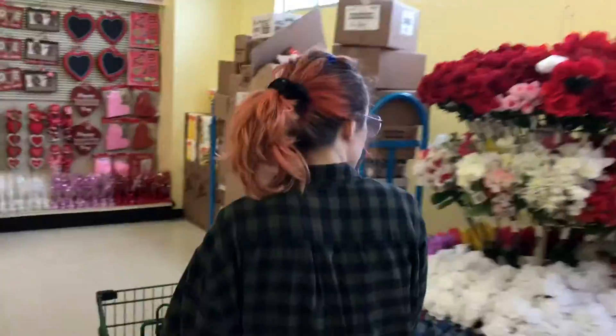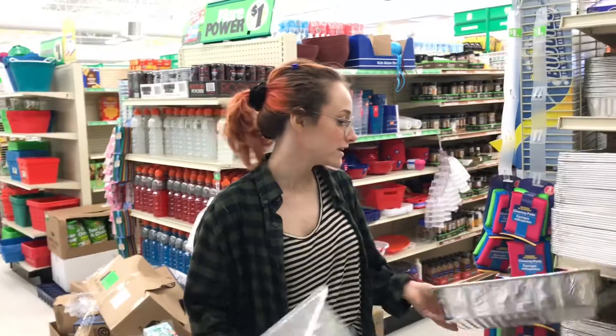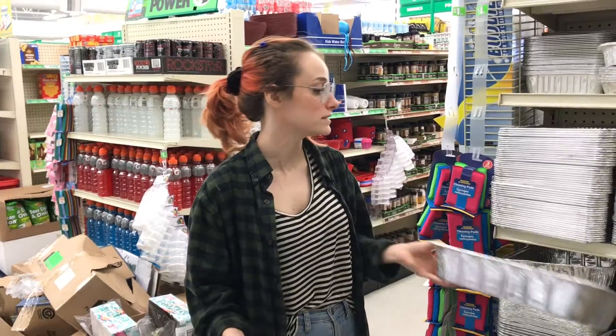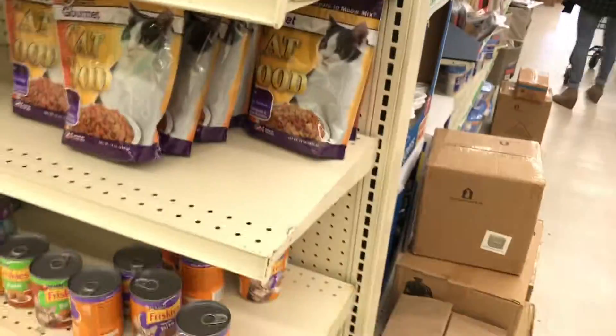I'm going to do that but for underneath our bed. We should get out of the Valentine's Day section because I'm distracted. Maybe we could get one of these, wrap it in a blanket, and it could be a bed for the cat. These baskets would be good — and then we could put her toys in here. This cat is not at all occupied with the food right in front of her.